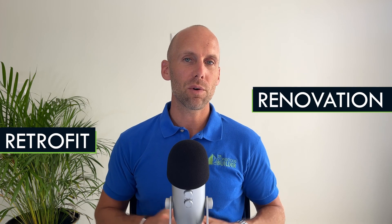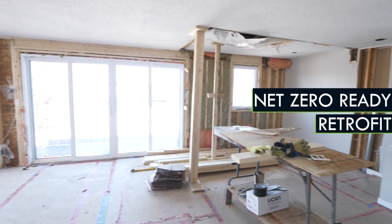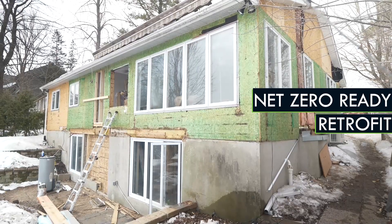In this video we're going to share the difference between a renovation and a retrofit, and we'll also break down the work that we're doing for this net zero energy retrofit of a 1960s cottage. A huge thank you to our sponsors Rockwool Insulation and 475 High Performance Building Supply — because of them we're able to create this amazing content for you to watch for free.